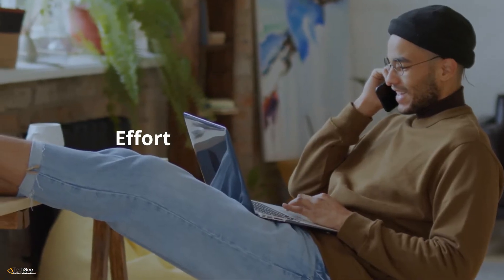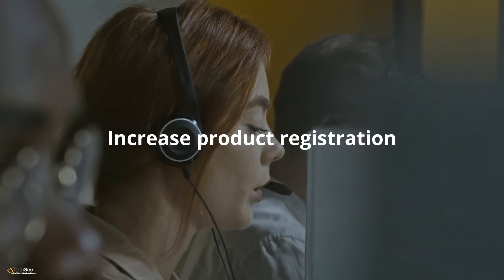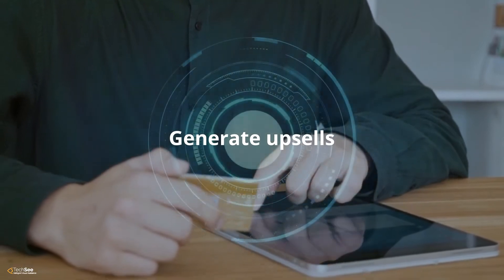Imagine that you could deliver your customers with effortless warranty support while increasing product registration and generate upsells. With TechSee, now you can.